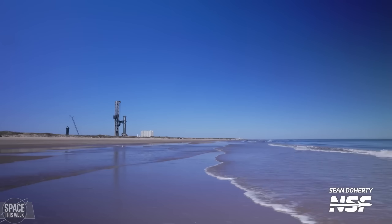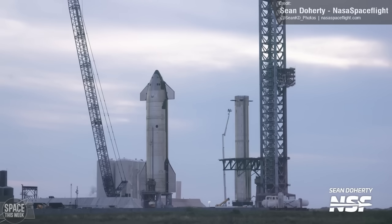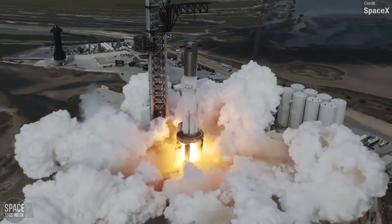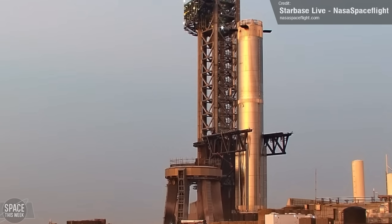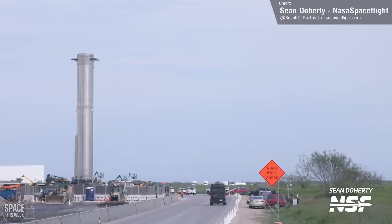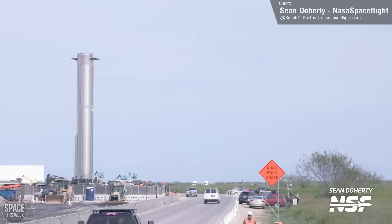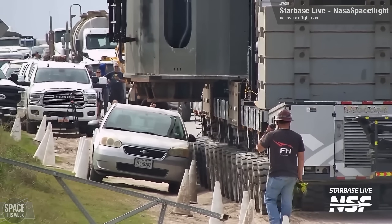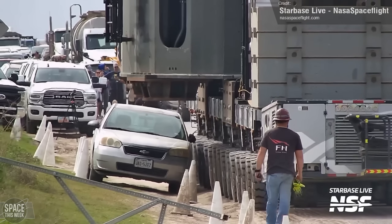Last week, we left things off at Starbase with both vehicles for flight 3 — Super Heavy Booster 10 and Starship 28 — having conducted successful all-engine static fire tests, and Booster 10 had been removed from the orbital launch mount awaiting return to the build area. Well, this has now happened. On Tuesday, the monstrous booster was rolled back to the production facility for final checkouts before launch. I love this footage from NASA Spaceflight — you can really see how much of a squeeze it was to get it back.